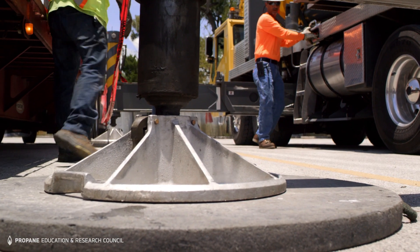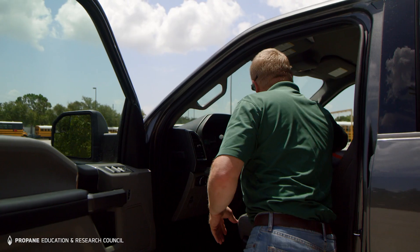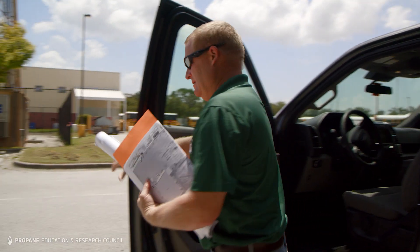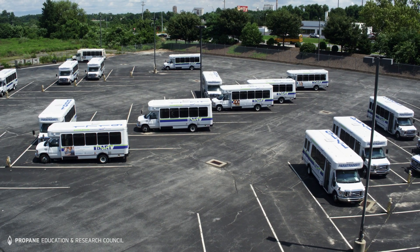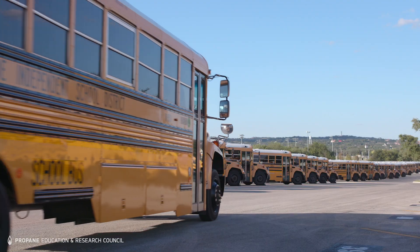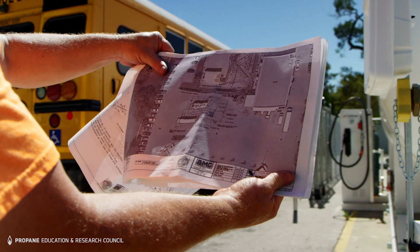While situations vary, here's what happens during a typical installation. First, you'll meet with your suppliers to develop a detailed plan for your size of fleet, one that takes into account your available space and any traffic flow requirements. You'll also talk about expected growth for the future.